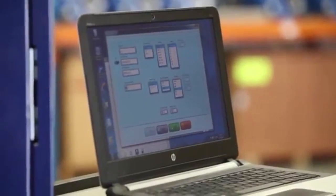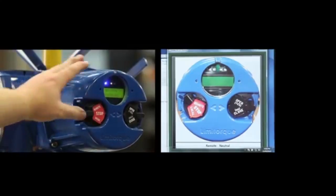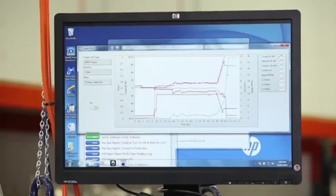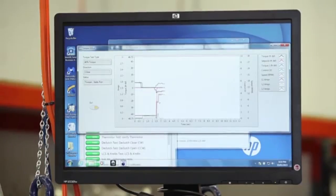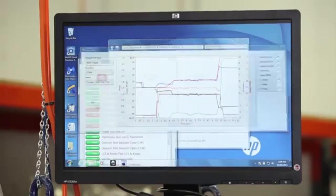The QRC test stand uses an interactive interface software program which prompts the user through each stage. Next, the torque test — this verifies the peak torque at different torque switch settings, which are typically 100% and 40% torque. The test stand also has the ability to preset specific torques nominated by the customer.